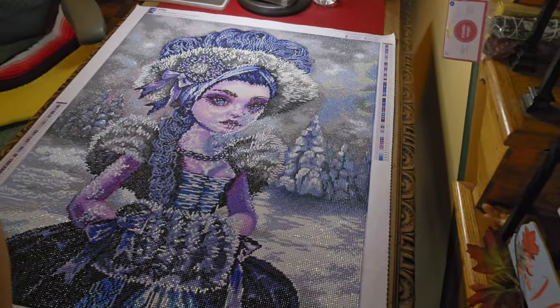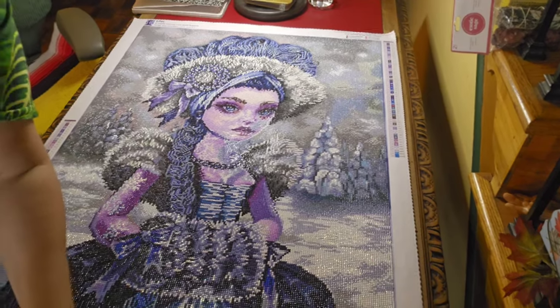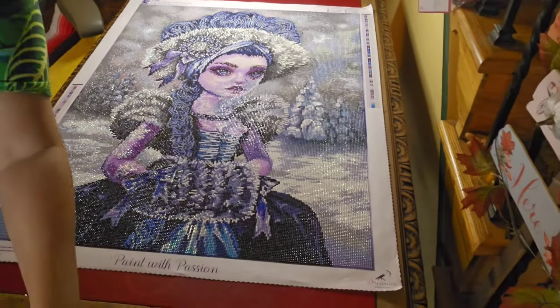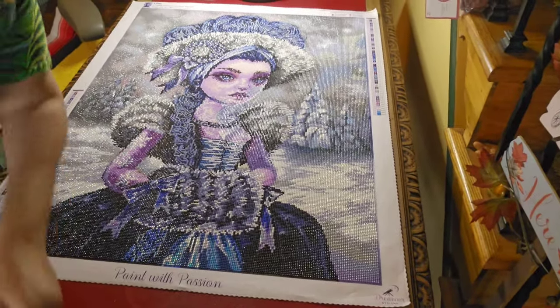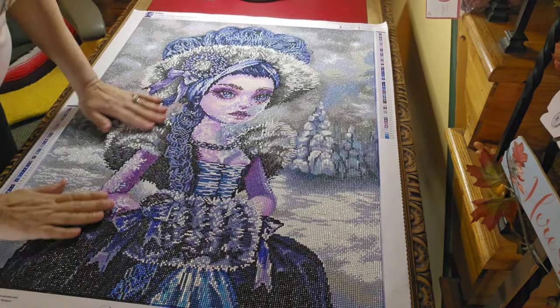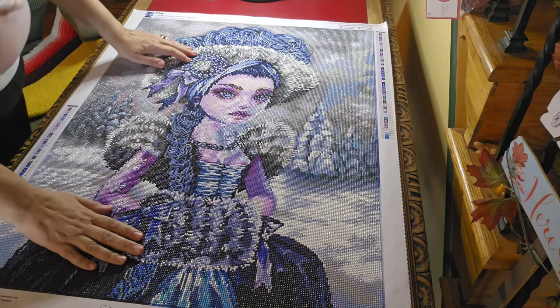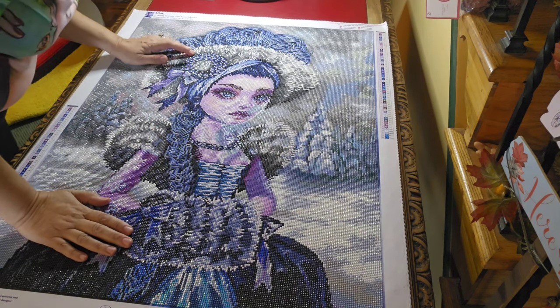There she is — Miss Lilac. Let me see if I can roll this back and get her all in. Oh, look at that — look how smart I am. I put my table on wheels. Here she is, completely done, ready to be framed, ready to go on my wall for my holiday.